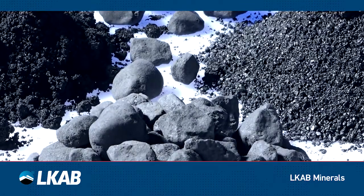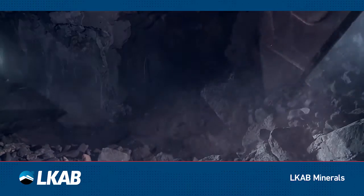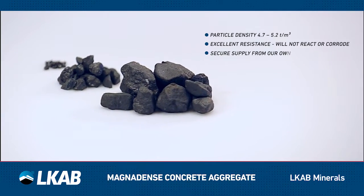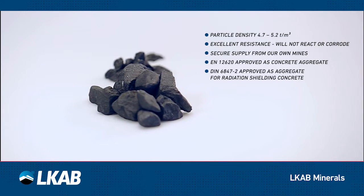Magnadense is a high-grade aggregate produced by LKAB Minerals. It is manufactured from the natural iron oxide magnetite, mined in LKAB's own mines, ensuring a long-term reliable source of consistent high-quality material.